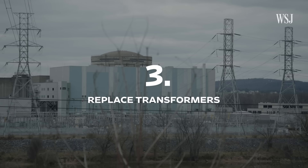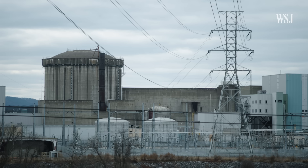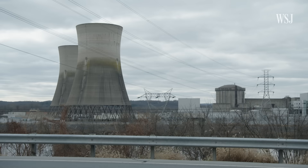Step three: replace the transformers. The voltage coming out of the transformers is stepped up to 345,000 volts to transmit across the grid across this part of Pennsylvania. Once it's in use, Microsoft will pull an equal amount of energy from the same grid and use it to fuel its AI servers.